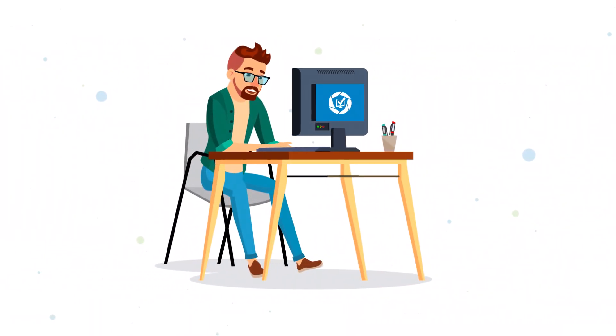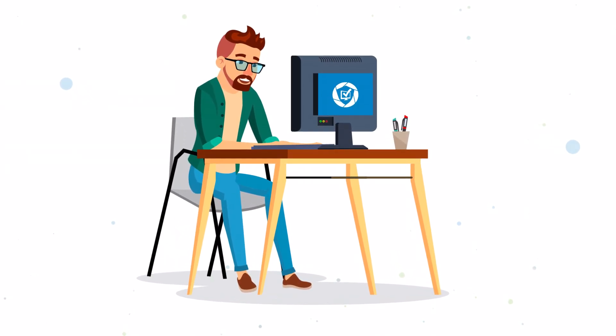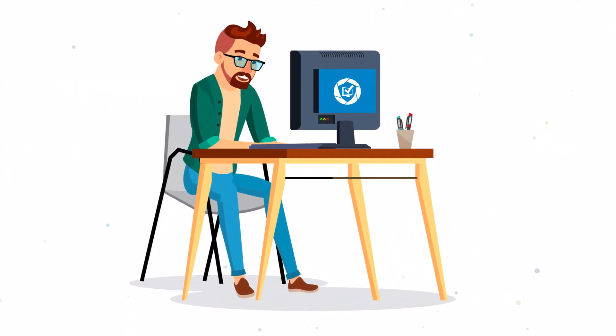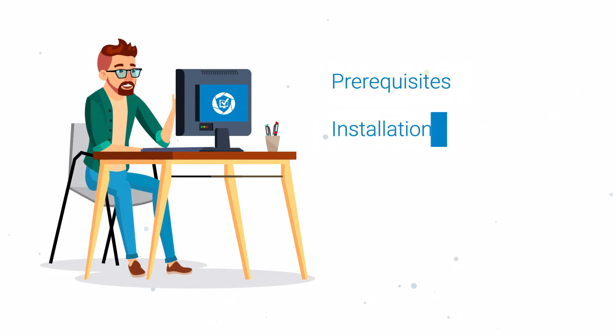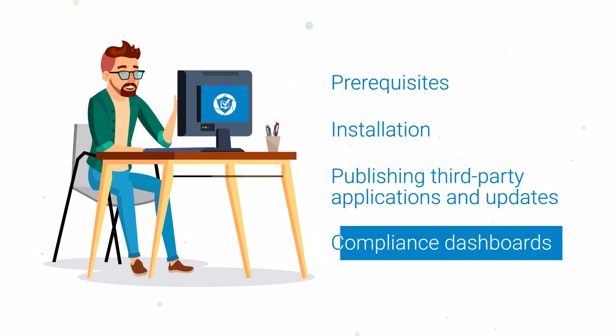Once you book a session, you'll be automatically assigned to an engineer dedicated to your team. They'll walk you through the setup process, including prerequisites, installation, publishing third-party applications and updates, compliance dashboards, and more.